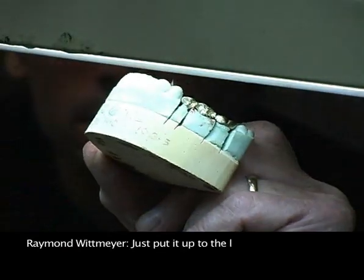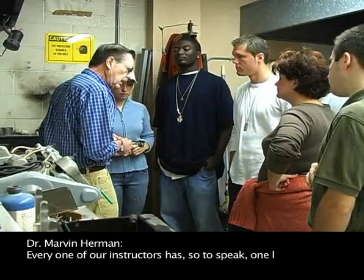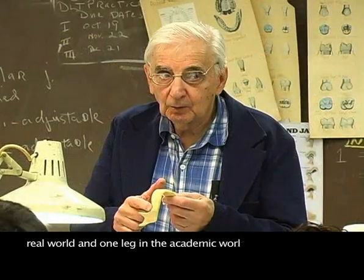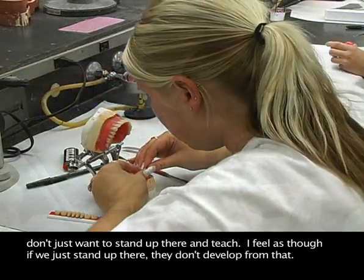Just put it up to the light and see if you can see a little slot of light showing through the casting. Every one of our instructors has, so to speak, one leg in the real world and one leg in the academic world. We want the student to learn the knowledge that we have — we don't want to just stand up there and teach, because if they just stand up there and teach, the students don't develop from that.